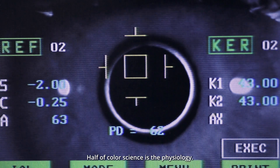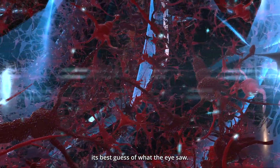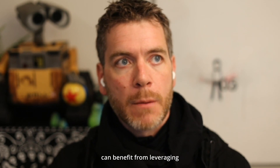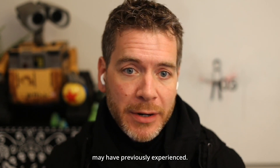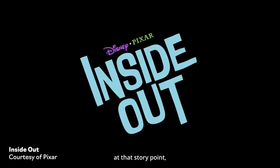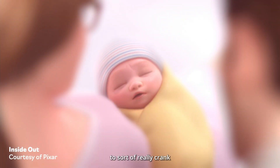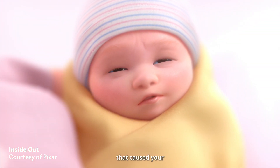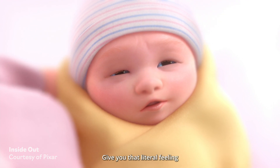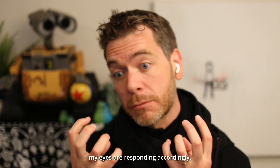Half of the color science is the physiology. The brain essentially has to reconstruct its best guess of what the eye saw, and part of that can benefit from leveraging physiological familiar things that many of our audience may have previously experienced. The opening of Inside Out — at that story point, the baby is just born. The first thing the baby sees is the brightness of the hospital room. What was really exciting was being able to crank just that moment in the film — the fade to white that caused your pupils to constrict, giving you that literal physiological reaction of, oh, this is actually bright and the muscles in my eyes are responding accordingly.